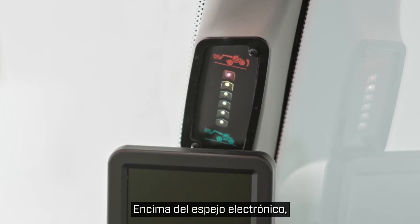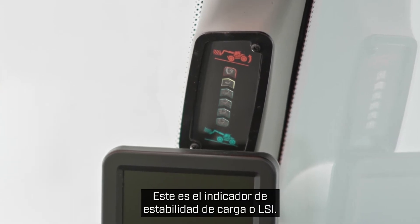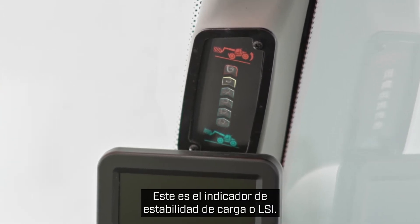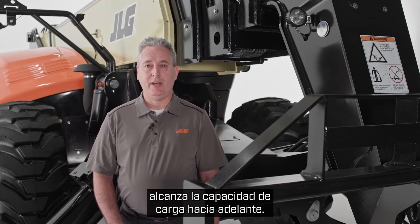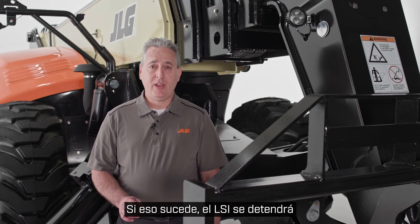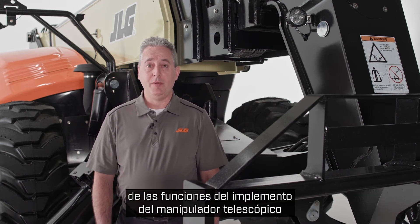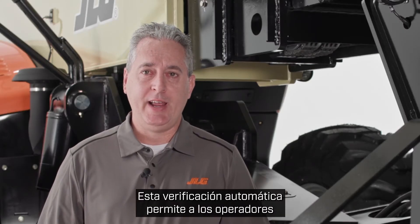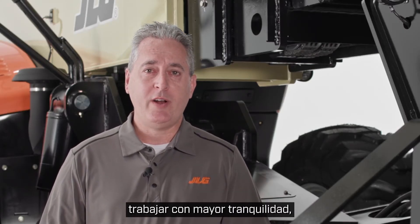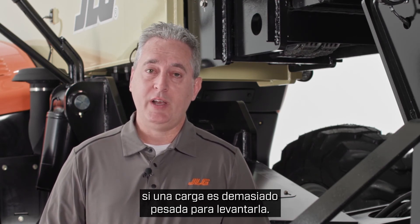Directly above the electronic mirror, you'll see another standard feature of the 1075. This is the Load Stability Indicator, or LSI. The LSI system senses when the telehandler reaches forward load capacity. If that happens, the LSI will stop and prevent further activation of many of the telehandler implement functions and alert the operator. This automatic check enables operators to work with greater peace of mind, knowing the machine will notify them if a load is too heavy to lift.